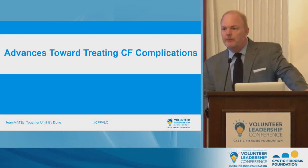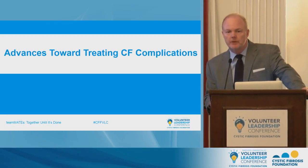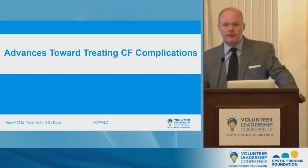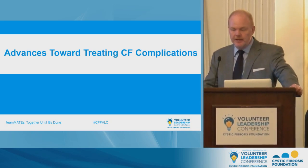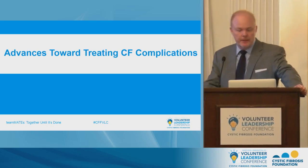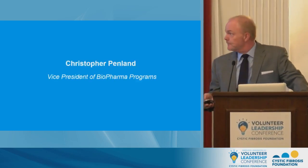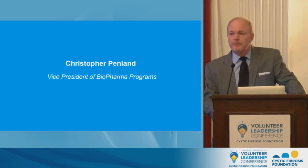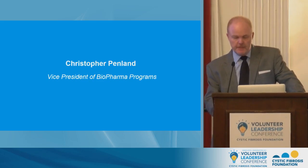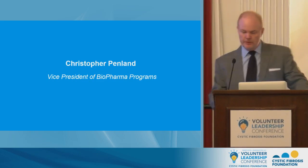Good afternoon, everybody. Why don't we go ahead and get started to handle the people logged in online. For those of you in the room and also joining us online, welcome to this afternoon's presentation related to development of therapies for treating the lung complications of CF. My name is Chris Penland, and last year I volunteered to moderate a science session on Saturday — I think me being up here today goes to prove the old adage that no good deed goes unpunished.